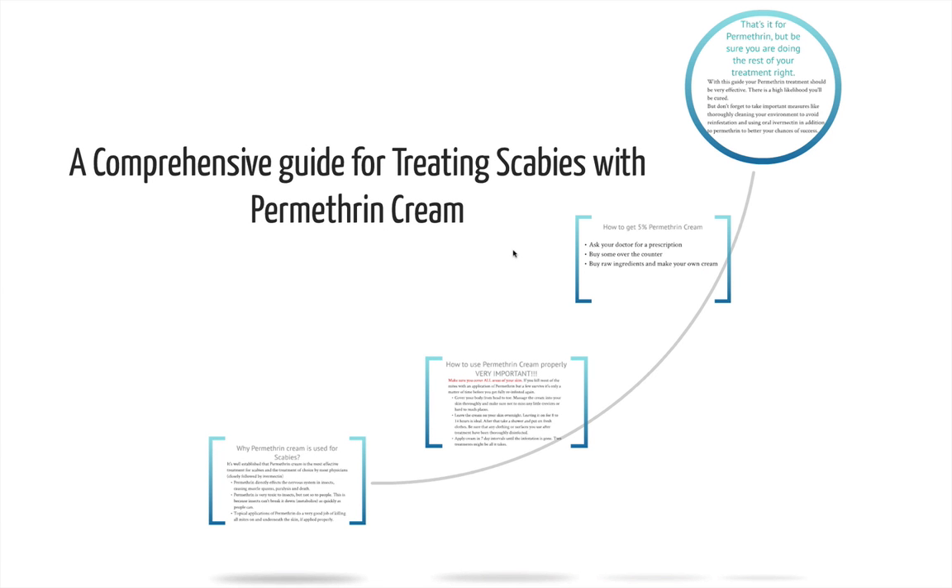In this video I'm going to talk about using permethrin cream for the treatment of scabies. If you have scabies right now, my goal is to help you decide to take action and get this treatment done as soon as possible, so you can get over this whole thing and avoid spreading the mites to other people. You may already have some cream and you're just looking for tips before you use it, or you're deciding whether you want to get some. Either way, let's cover some information about the cream.